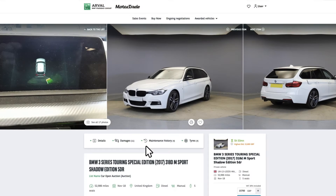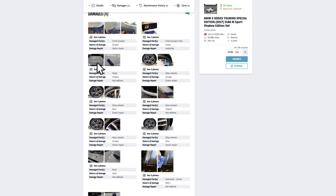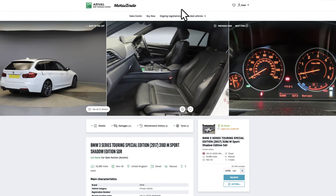Our vehicle appraisals are second to none, and provide you with all of the information that you need, including tyre depth and tread, damage, and maintenance history. Arvel Motor Trade makes this process transparent, so you can make an informed purchasing choice. We also have our own grading system, so that you can compare vehicles. There are lots of images for each vehicle within the Motor Trade platform. For your peace of mind, if the vehicle purchased ever differs slightly from our appraisal, we will compensate you to get the vehicle back to the appropriate condition.